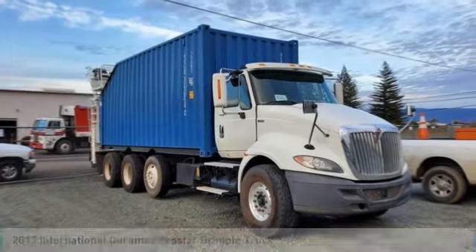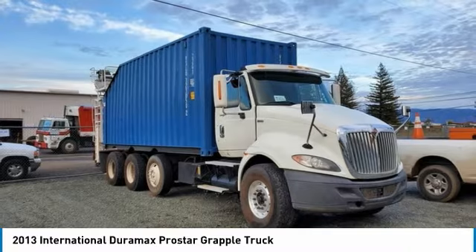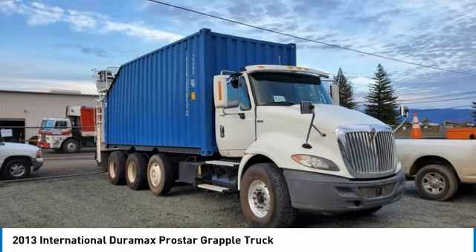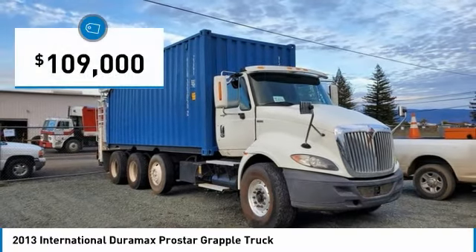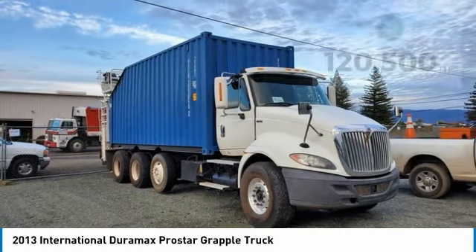International ProStar Grapple Truck for sale in Lakeport, California 95453. If you are searching for a powerful truck that is extremely performance-oriented, then look no further because this 2013 International ProStar Grapple Truck is the one for you.